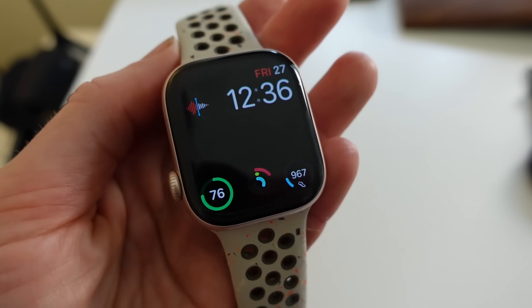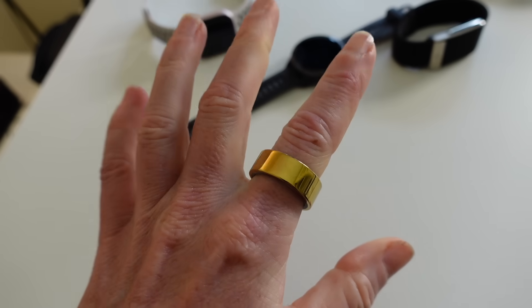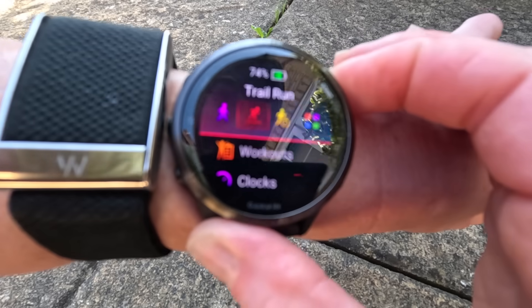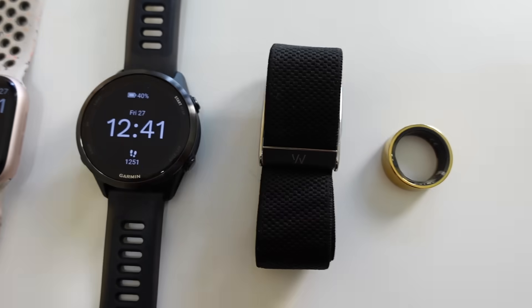Many health and fitness trackers give a VO2 max score, but do you ever wonder how accurate they are? I've been wearing an Apple Watch, Garmin Watch, Whoop, and an Ultrahuman Ring for a while now and each one gives me a VO2 max score. I'd like to know which one is the most accurate.